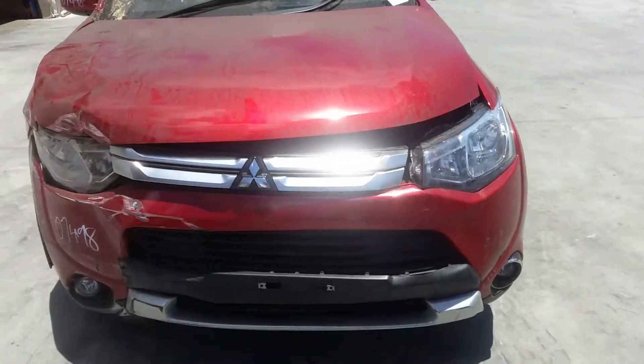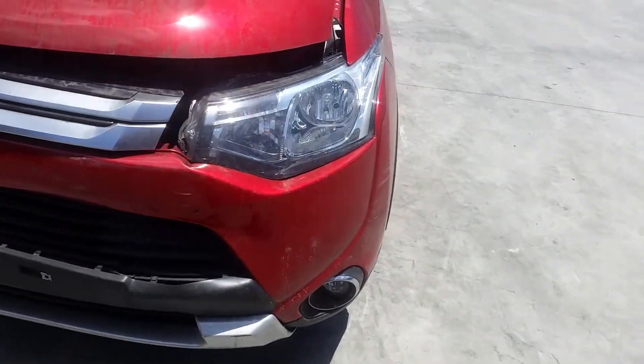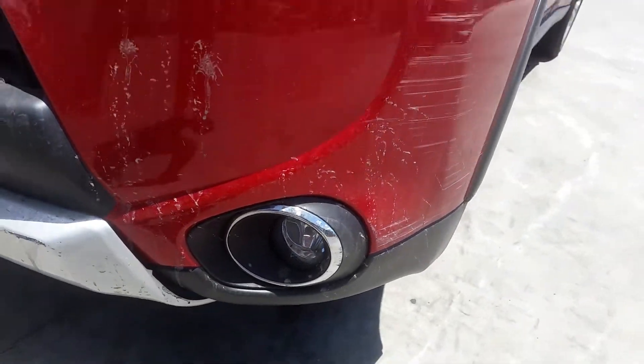This vehicle has sustained damage in the right front and the right hand side. The left headlight is to be confirmed once removed. Left fog light with surround.